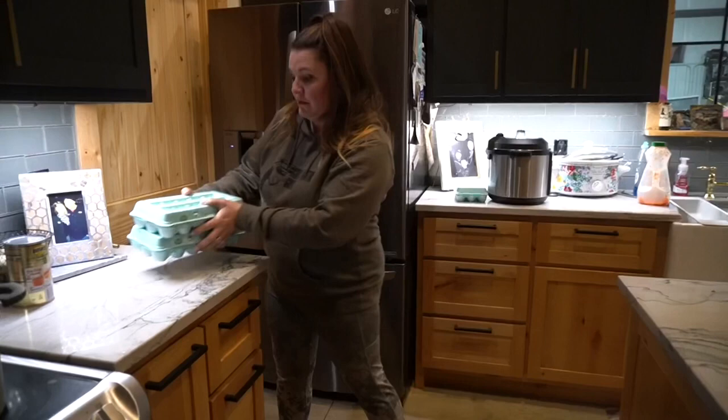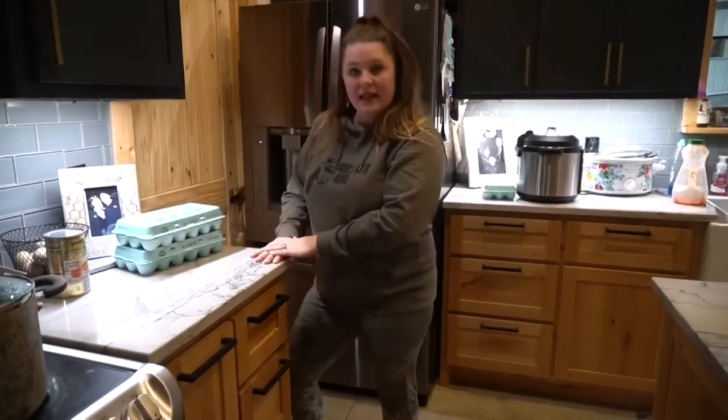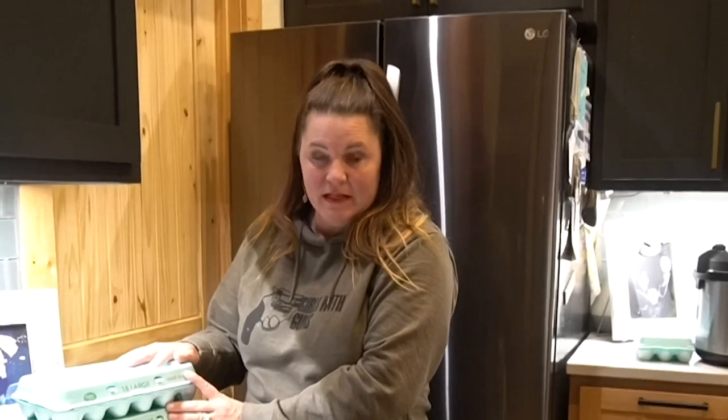When they brought them I sat them on the counter and left them there. A week went by and I kept telling myself I need to incubate those. They have Black Australorps and Ameraucanas.